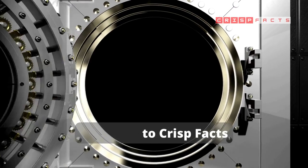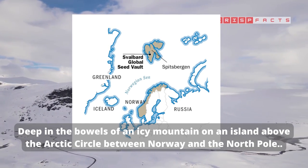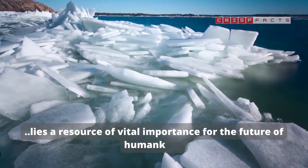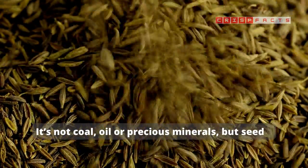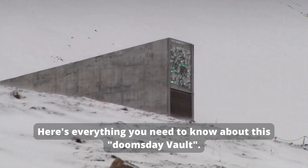Welcome to Crisp Facts. Deep in the bowels of an icy mountain, on an island above the Arctic Circle, between Norway and the North Pole, lies a resource of vital importance for the future of humankind. It's not coal, oil or precious minerals, but seeds. Here's everything you need to know about this doomsday vault.